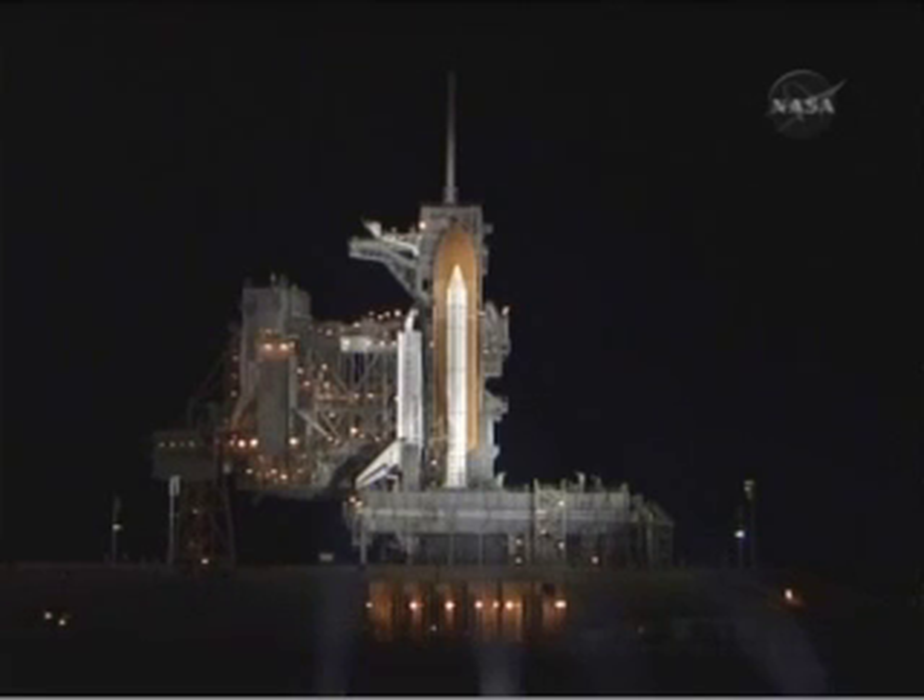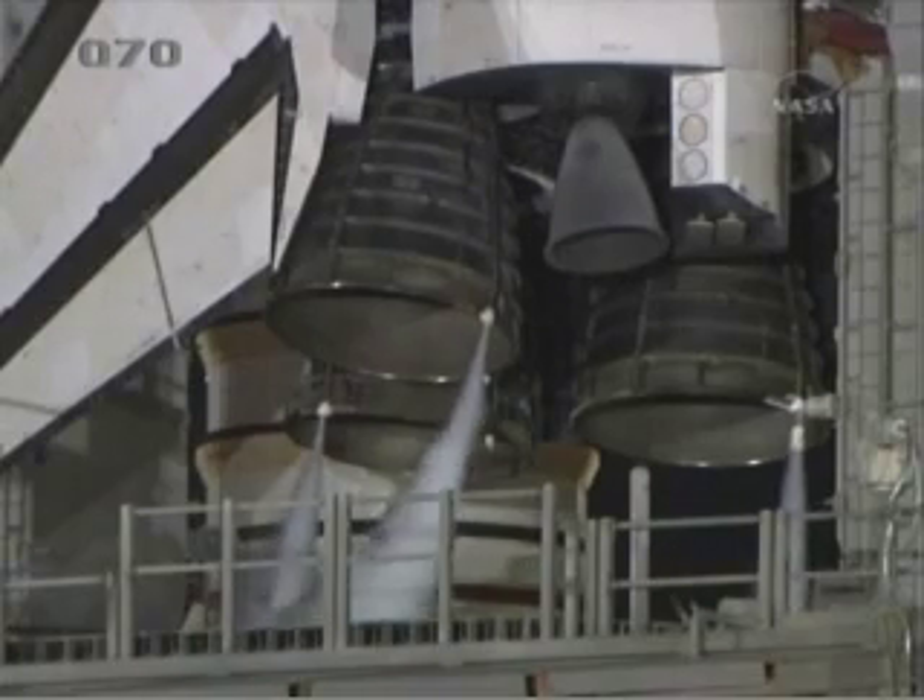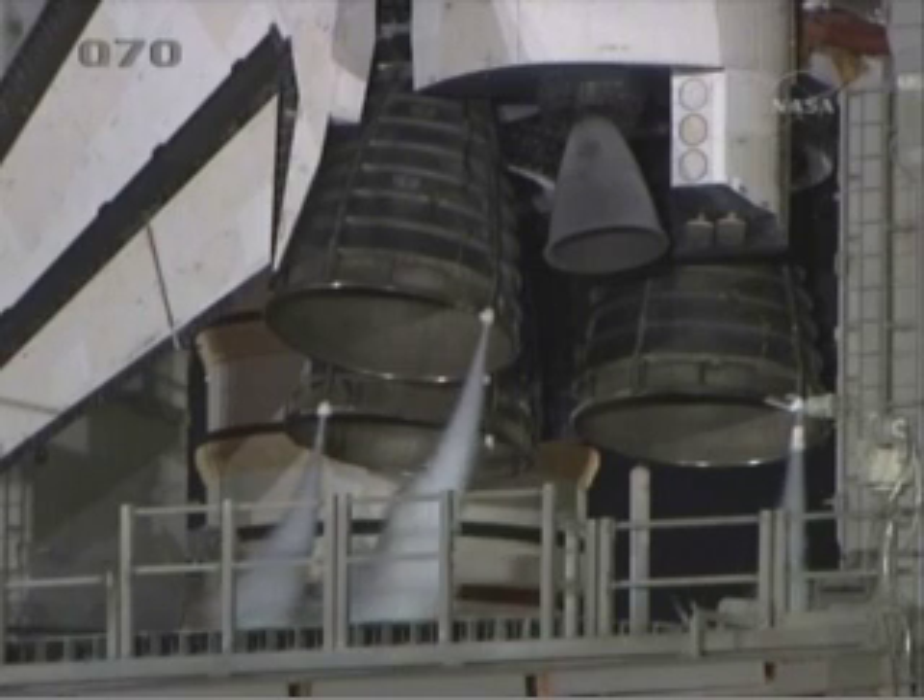Final steering check of the solid rocket booster commands is being performed. Turning off the SRB joint heaters. Closing the liquid oxygen and LH2 fill and drain valves. Coming up on the handoff to Endeavour.